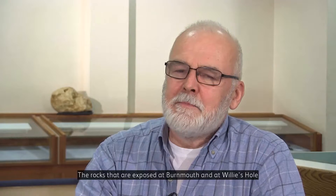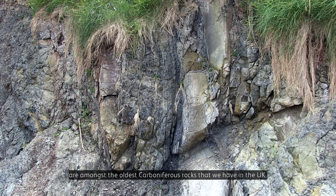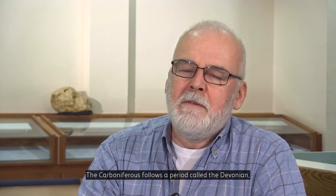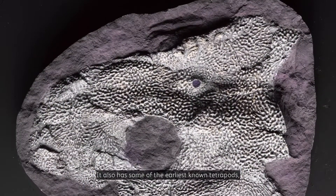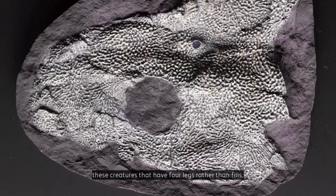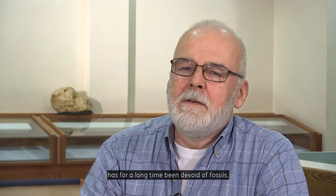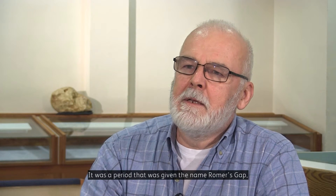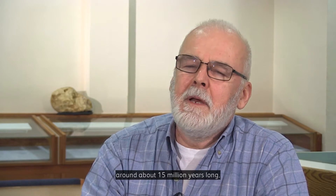The rocks exposed at Burnmouth and at Willys Hole are amongst the oldest Carboniferous rocks we have in the UK. The Carboniferous follows a period called the Devonian, which is famous for its fossil fishes. It also has some of the earliest known tetrapods — creatures that have four legs rather than fins. But the early part of the Carboniferous that immediately follows this has for a long time been devoid of fossils. We've not found fossils there before, and it was a period given the name Romer's Gap, around about 15 million years long.